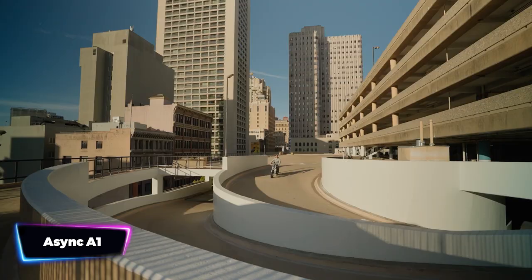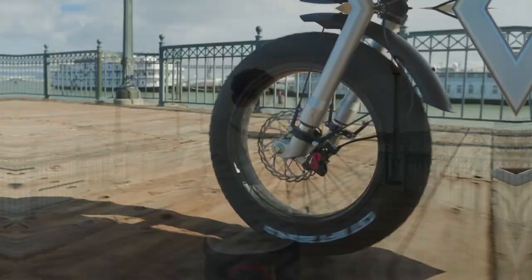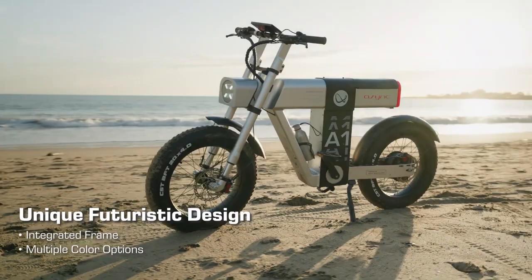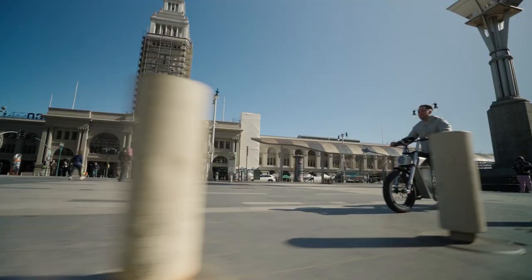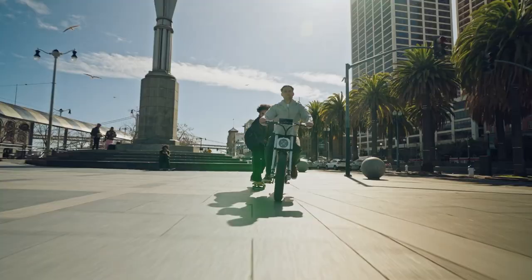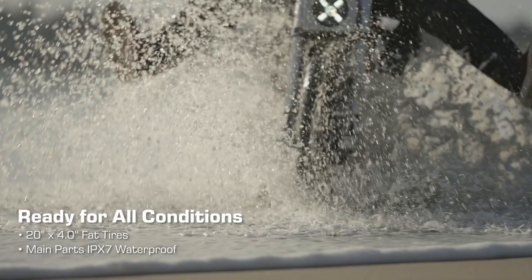The futuristic e-bike that will take your rides to the next level is the SYNC A1. With a whopping range of up to 150 miles and a top speed of 35 miles per hour, this e-bike is the ultimate companion for all your adventures. Get ready to conquer any terrain with its powerful 1,200 watts motor and all-terrain capability. No matter the weather, the A1's IPX7 waterproof parts ensure that rain, hail, or snow won't stop you from enjoying your ride.